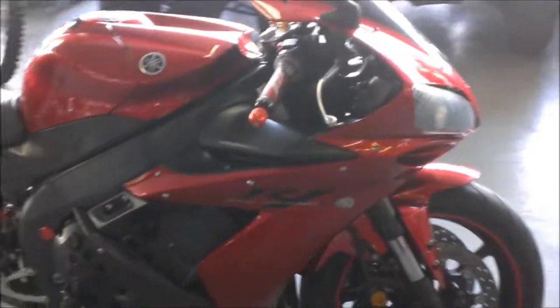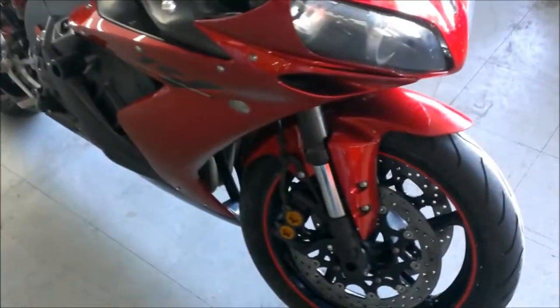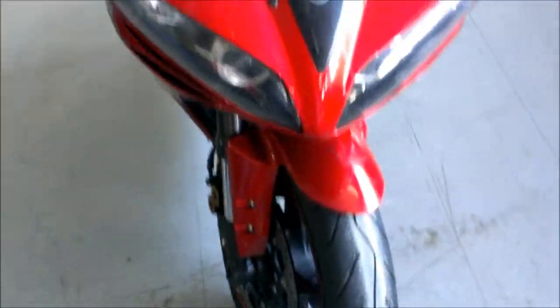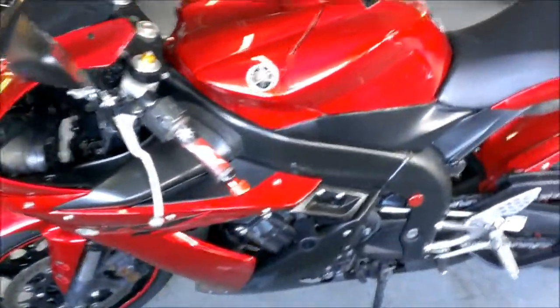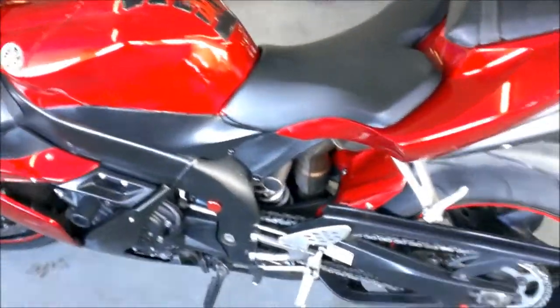This bike has a fender eliminator kit, tinted windscreen, frame sliders, fresh mount, front turn signals and more. Just serviced at an authorized Yamaha dealership. It's been inspected and ready for the road at only $57.99.